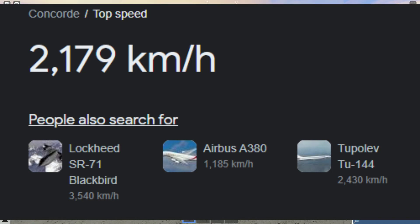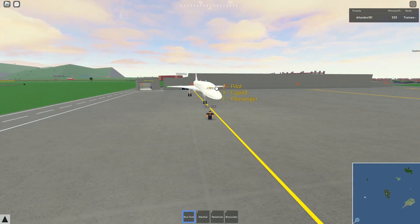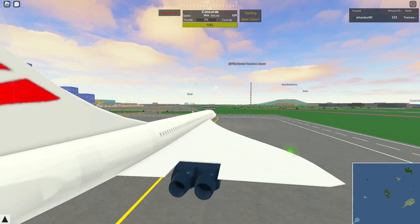The Concorde could go 2,179 kilometers, just 1,000 kilometers under what the SR-71 could do, which is the world's fastest plane. And it was so ahead of its time — just look at this.